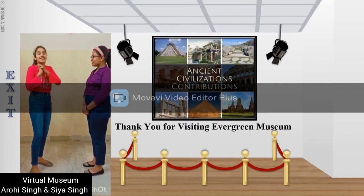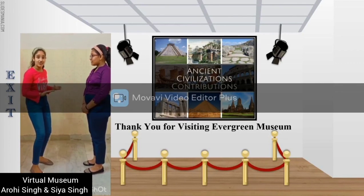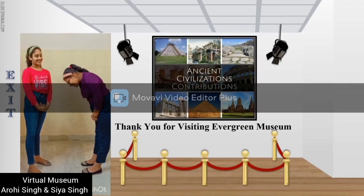Awesome! I really enjoyed this tour into our ancient history. Thank you. It's my heartiest pleasure, ma'am. Thank you.